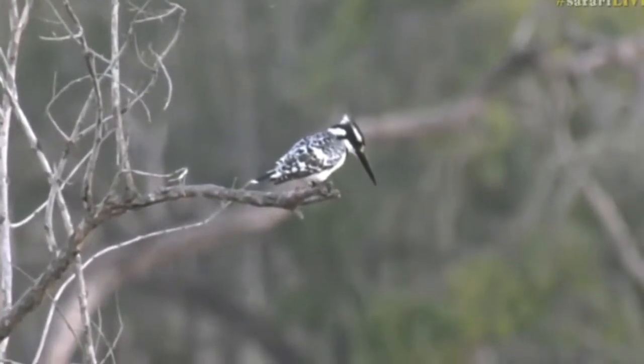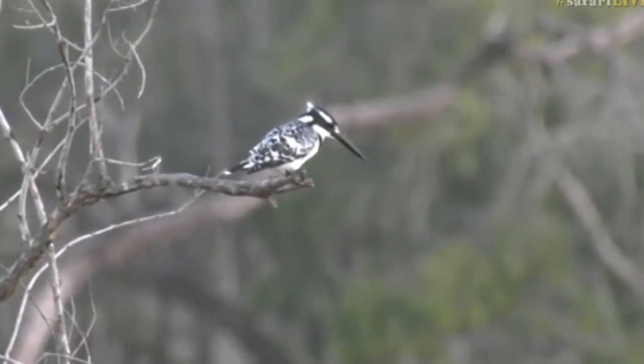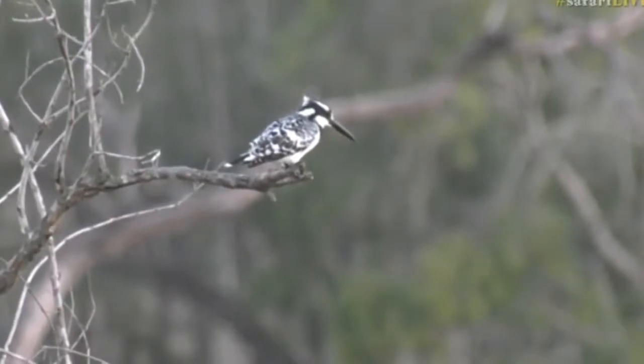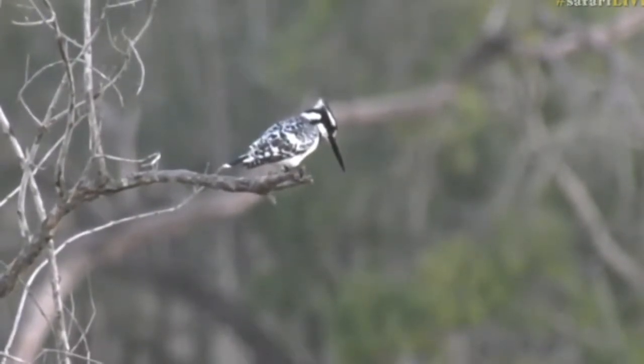Kata, again another one of our young viewers who has just started a bird list. This could be a new one for you, because I don't think in the last few days we've seen any pied kingfishers. So I hope that you are watching, and always let us know if it is a new bird for you.